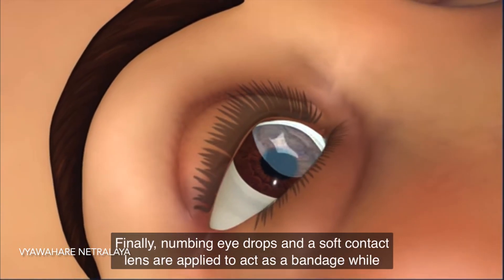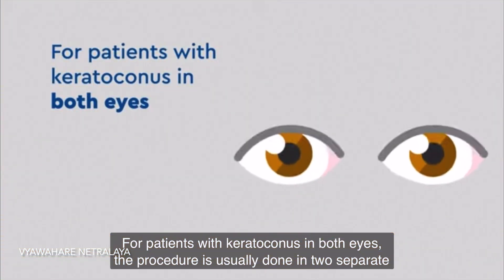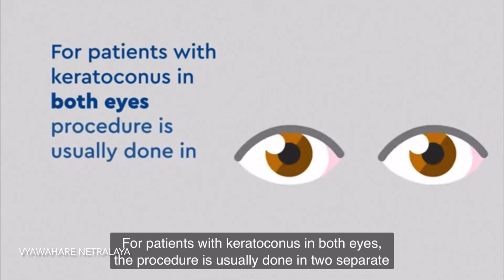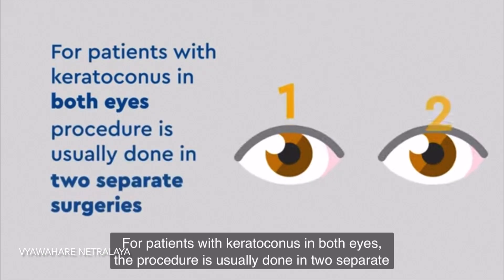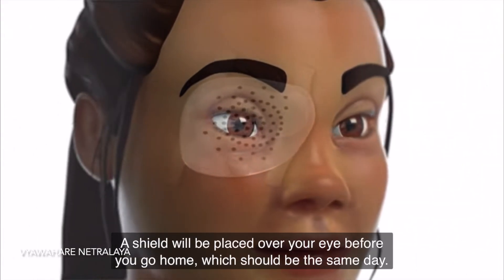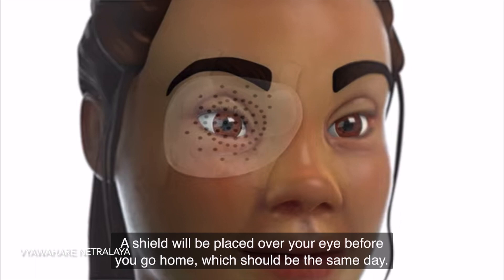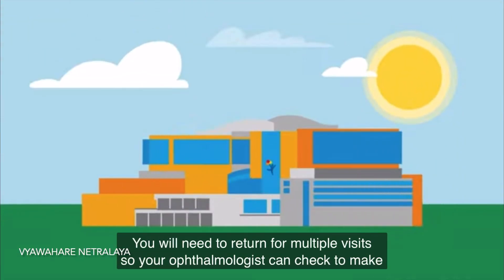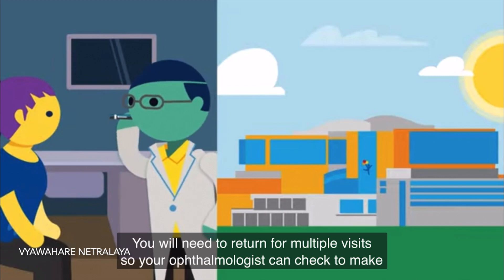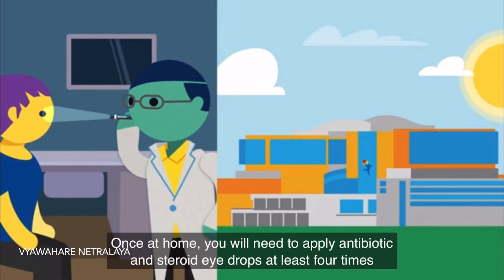Finally, numbing eye drops and soft contact lenses are applied to act as a bandage while your eye heals. For patients with Keratoconus in both eyes, the procedure is usually done in two separate sittings. A shield will be placed over your eye before you go home, which would be on the same day.